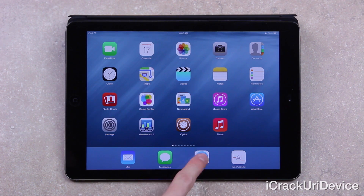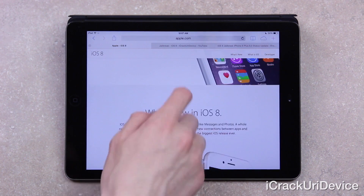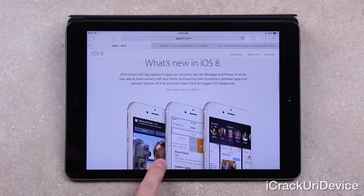And with that said, opening up Safari, let's discuss iOS 8. It has been released to the public. It is available for compatible iPhone, iPad, and iPod touch models. For a full compatibility list, just be sure to check out Apple's website.